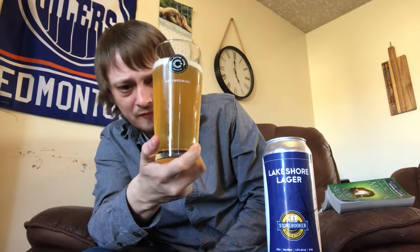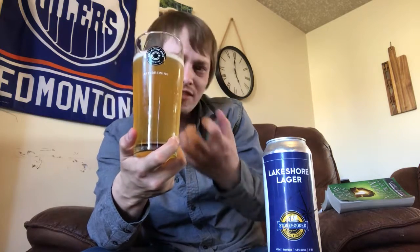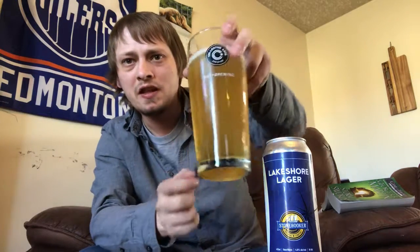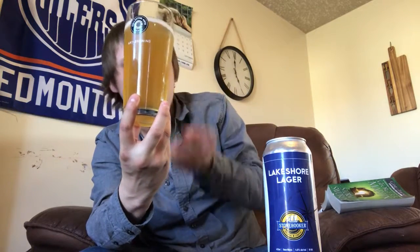It looks really nice — it's got a little bit of haze to it, almost like a wheat beer kind of color. A nice golden yellow, hazy kind of color with this brightness to it. Almost a lemonadey kind of color when you hold it to the light. It had a finger of bright white soapy head, fading for the most part, and tons of carbonation on the glass. Nice looking lager — let's get a sniff.